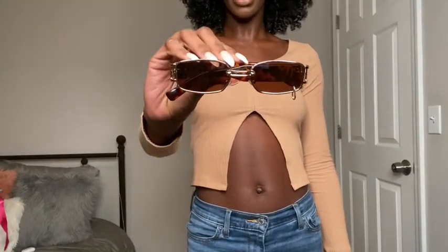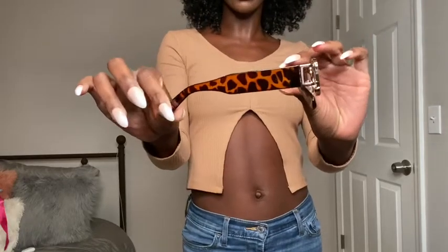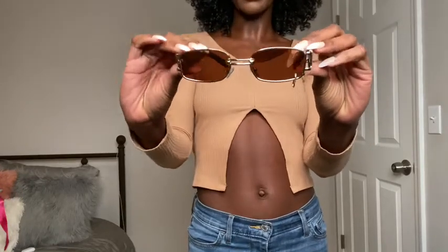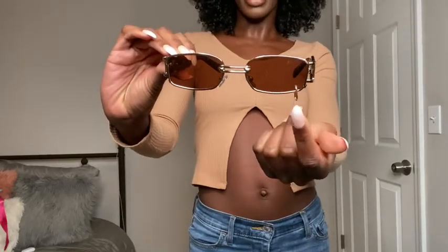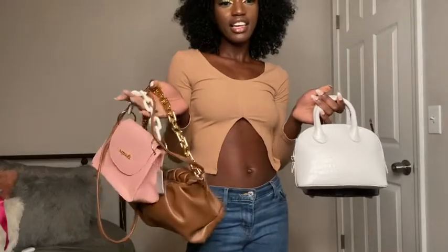Next I have these brown — people call them tortoiseshell, but I think this is supposed to be like a leopard print — pair of glasses. These definitely give me 90s vibes. My mama was like, 'Why do they have a nose ring right here?' I don't know, but it's definitely 90s. I got these because I have so many brown outfits — you're gonna see so many different shades of brown and nude in this video.